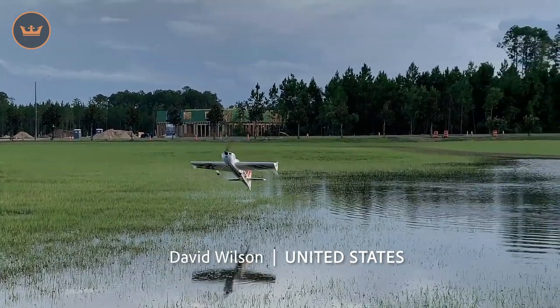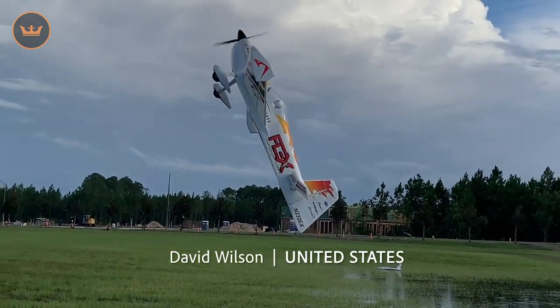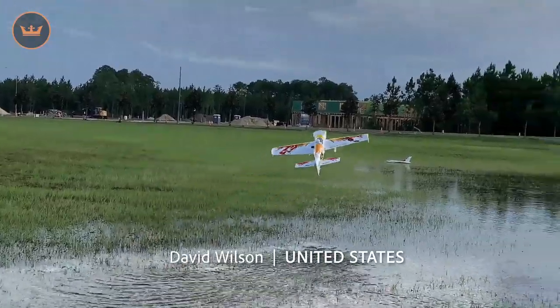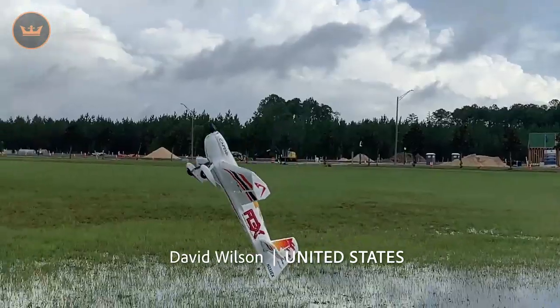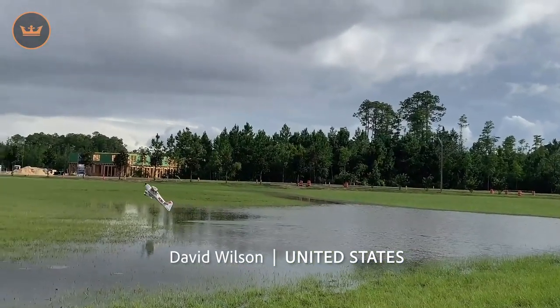David from the US shared a video of his buddy Norm, who quote went crazy and decided to fly his plane not over water but in water. Some great flying there with dipping the tail, but of course it was testing fate and destined not to end well.